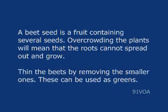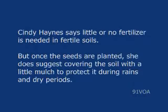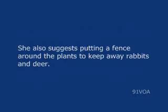Overcrowding the plants will mean that the roots cannot spread out and grow. Thin the beets by removing the smaller ones — these can be used as greens. Cindy Haynes says little or no fertilizer is needed in fertile soils. But once the seeds are planted, she does suggest covering the soil with a little mulch, to protect it during rains and dry periods. She also suggests putting a fence around the plants to keep away rabbits and deer.